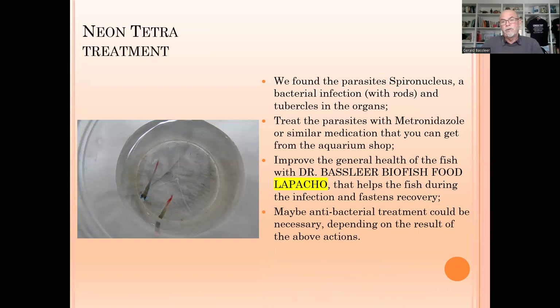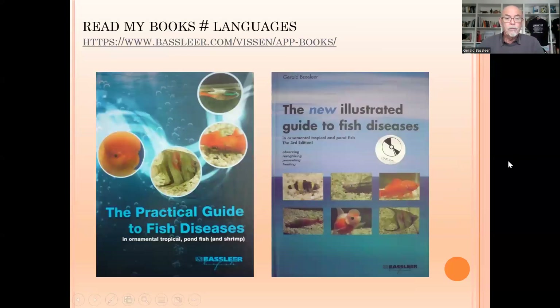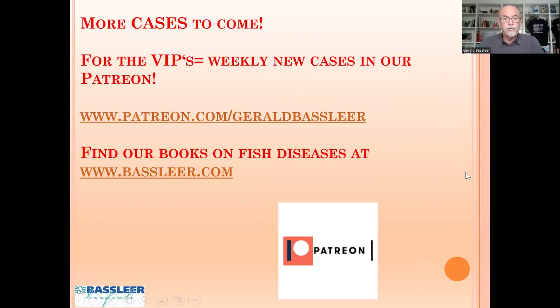A few tubercles might not cause serious damage to every fish. Some fish may have serious damage, some very little, and some a lot — so it's hard to say across a whole group. Take the proper actions I recommend and you will save a lot of your fish. Learn from my books on fish diseases for adequate information on recognizing and treating diseases. You can get specialized training at my Patreon channel and my books at basleer.com. I hope this video helps you understand this particular disease in the neon tetra. Stay tuned — more interesting videos on different fish diseases are coming. Thank you for watching!